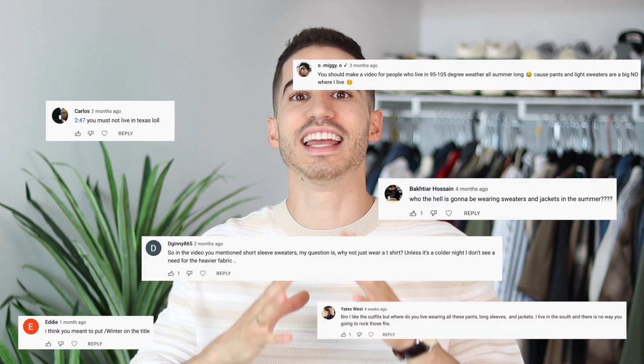One of the comments I receive the most here on YouTube is: how can you wear that, it is too hot out? So in this video we are going to be looking at six hot weather outfit ideas for when it is simply too hot outside. Let's start off with number one.